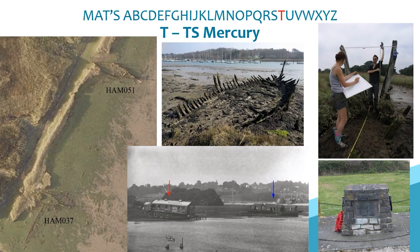T is for Training Ship Mercury, actually a shore-based establishment on the River Hamble which trained boys for a life at sea and operated between 1885 and 1968. Since 2000 we have been investigating sites on the River Hamble, which has one of the largest collections of hulks in the country. Two such hulks, Flash and Fortuna, were part of TS Mercury and had structures built on their decks for accommodation. We have used these sites for training volunteers and students in a range of survey techniques.